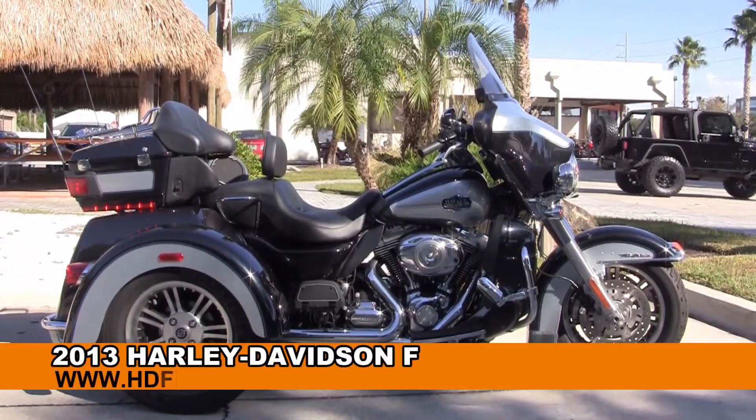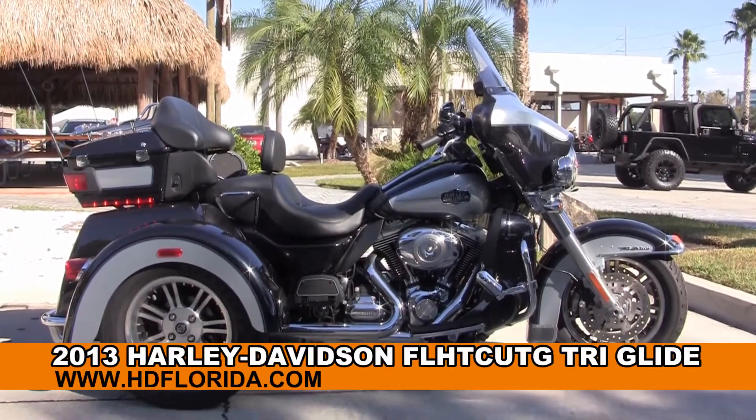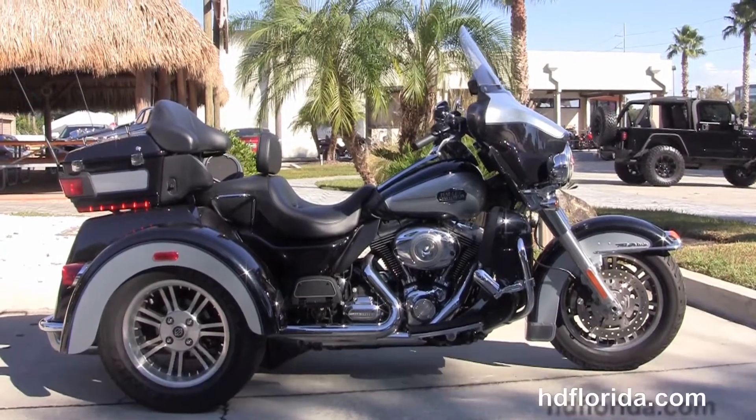Welcome everyone to the world-famous Harley-Davidson of Tampa. Today we've got for you this astounding huge 2013 Tri-Glide.